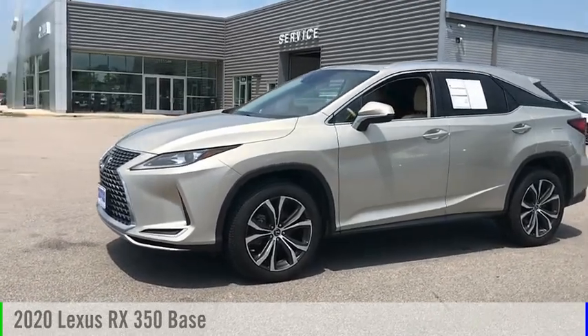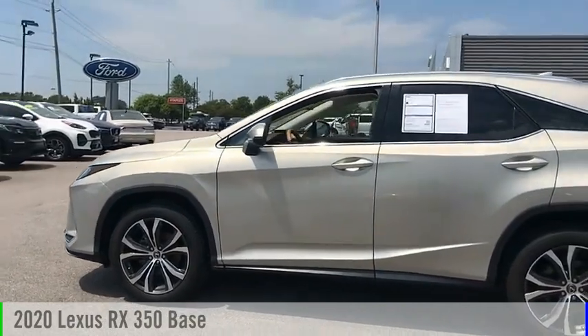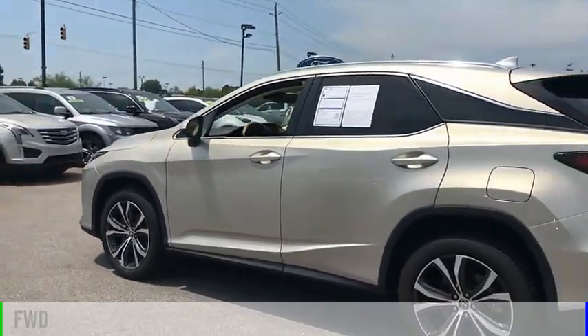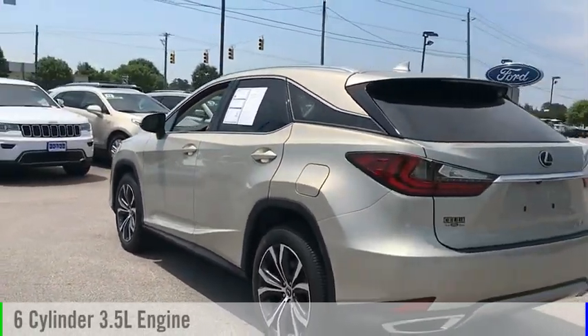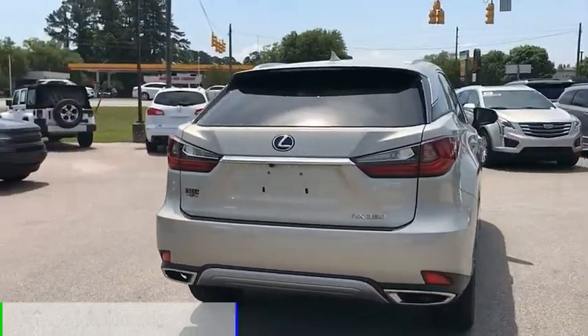Looking for the right vehicle? Check out the 2020 RX 350. This vehicle is powered by a front wheel drive, six cylinder, 3.5 liter engine and comes with an eight speed automatic transmission.